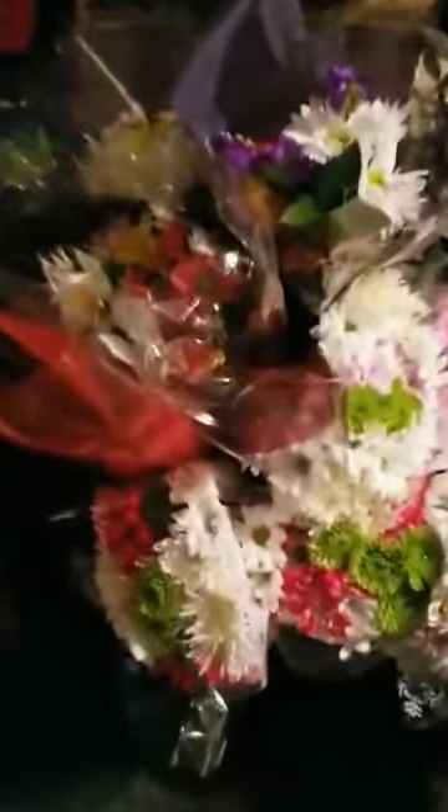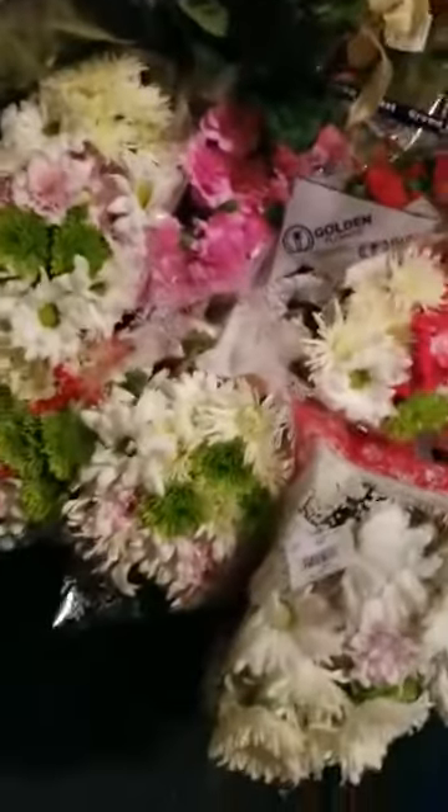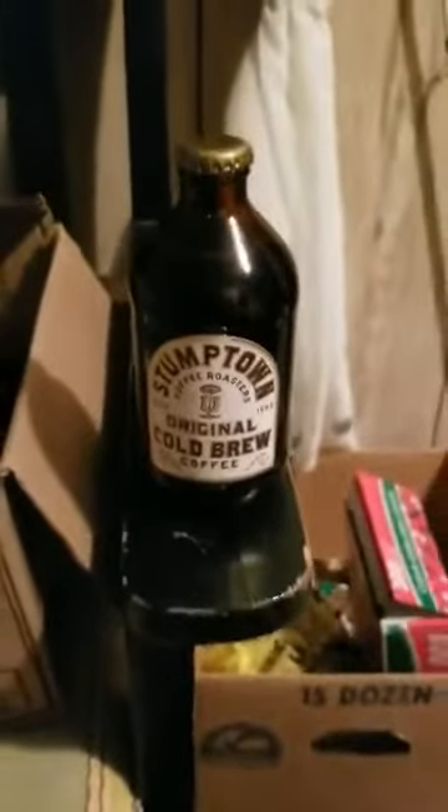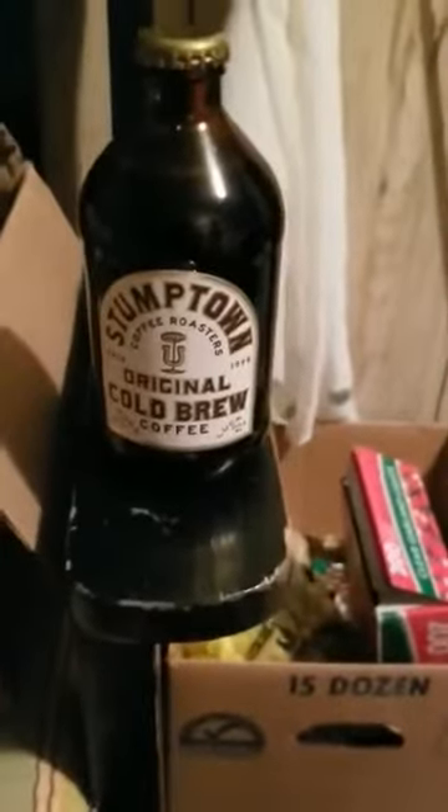Hello guys, I'm here to show you what I got today dumpster diving — it was a pretty good haul. I got all these flowers, probably 25 or 30 bundles of them at two different places. They're beautiful, they still smell good, so I rescued them. I also found six bottles of some Town original cold brew coffee.